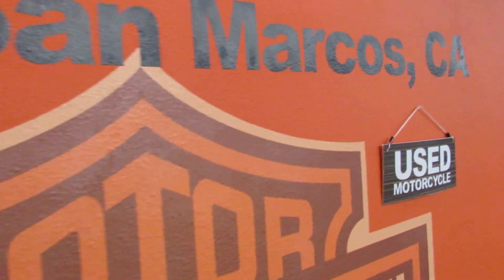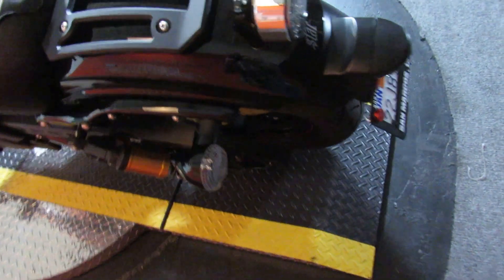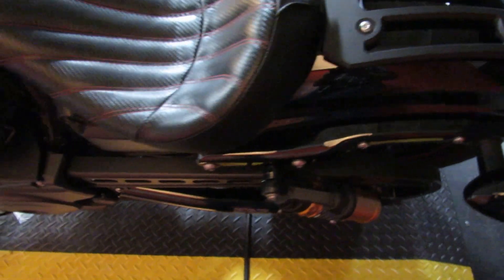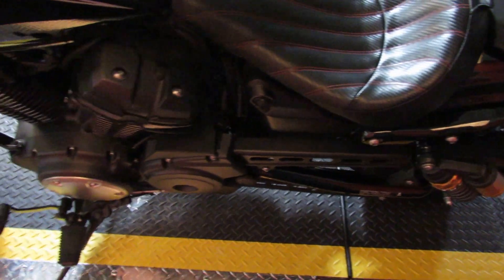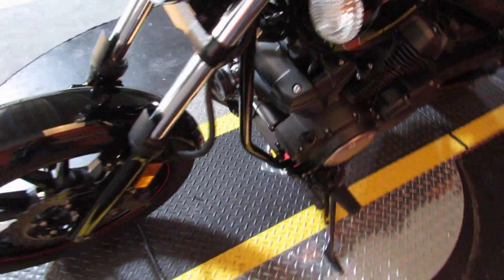Pre-loved motorcycles at Biggs Harley-Davidson in San Marcos, like this 2015 Yamaha Bolt. Barely over 5,000 miles, right under $6,000. Good way to get into a cruiser-style motorcycle and not spend a whole lot of money.